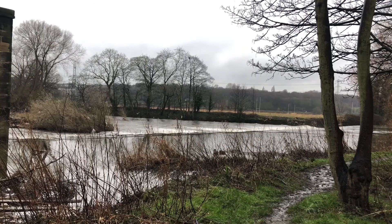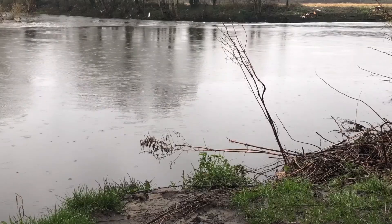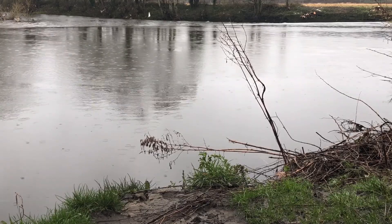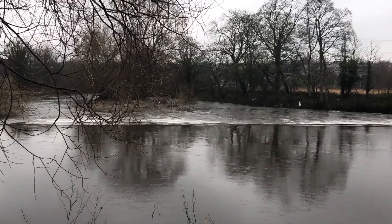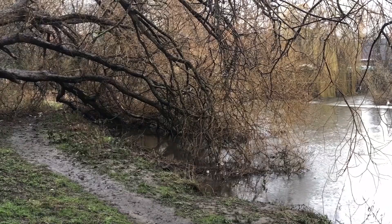I was up here on Monday after doing a patrol to check for storm damage and any emergency works that we needed to undertake. We'll be up here again at some point to do a storm check, just to see if there have been any damaged trees or emergency works we need to undertake.